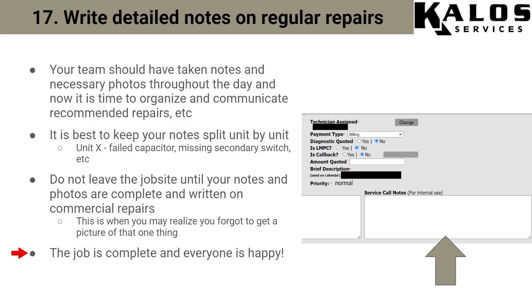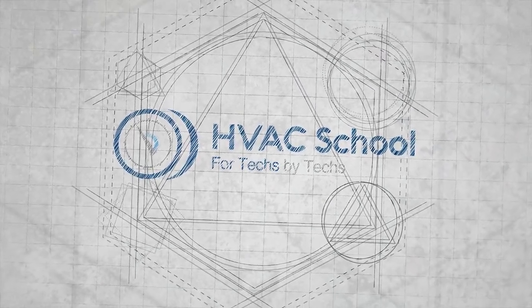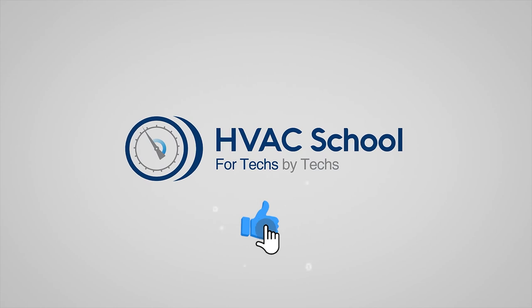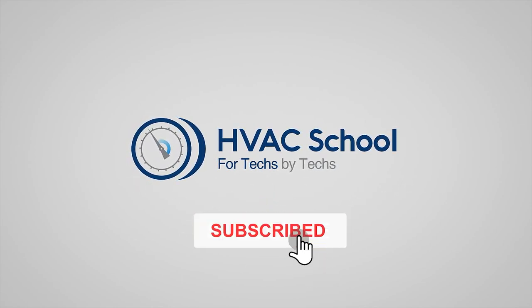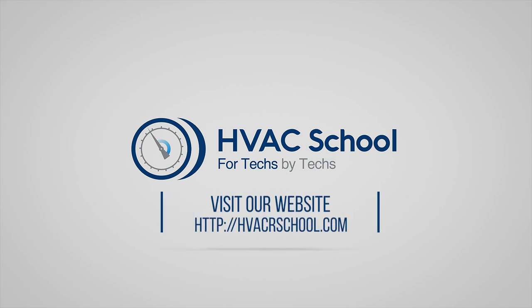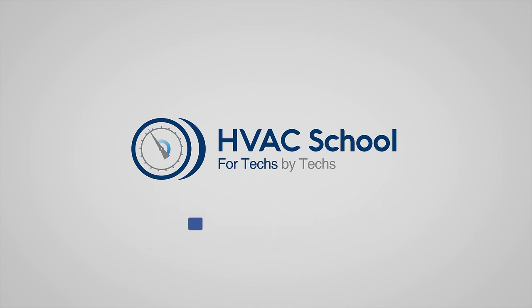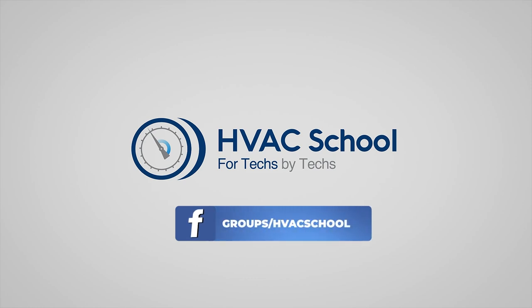Once all notes are completed, check out of service channel if needed, the manager's happy, you're happy, and you move on. Thanks for watching our video. If you enjoyed it, hit the thumbs up, subscribe to the channel, and click the notifications bell. HVAC school is far more than a YouTube channel — go to hvacrschool.com for tech tips, videos, podcasts, and more. You can also subscribe to the podcast on any podcast app or join our Facebook group to weigh in on the conversation.